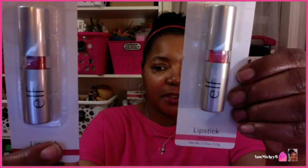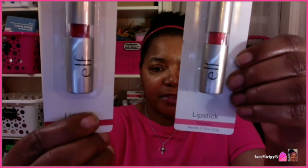Let's keep it moving. The other item that I found were these two Elf lipsticks. One is called Sociable and the other is called Flirtatious. I want to get them a little closer so you can see that they are in shades of pink — this is a deeper pink and this is more of a lighter pink. Perhaps you would like me to swatch them.